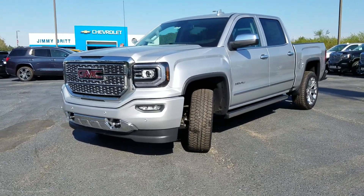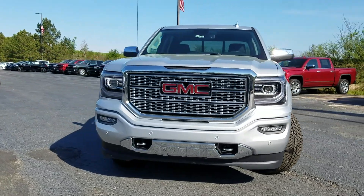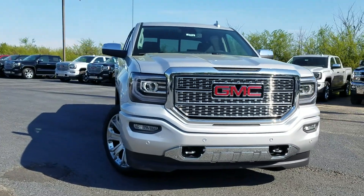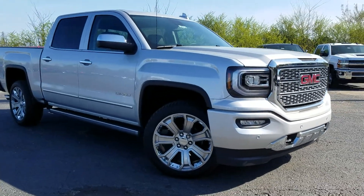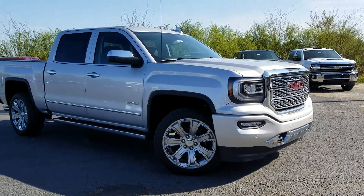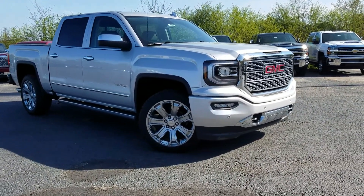Hey Ryan, this is Fabian Nahi from Dream of Rich Chevrolet. I just wanted to come out and make this quick personalized video for you about the 2018 GMC Sierra Denali. You had an email with me earlier saying that you're looking for a great deal — I'm going to tell you, my friend, you're not going to find a better deal than this.